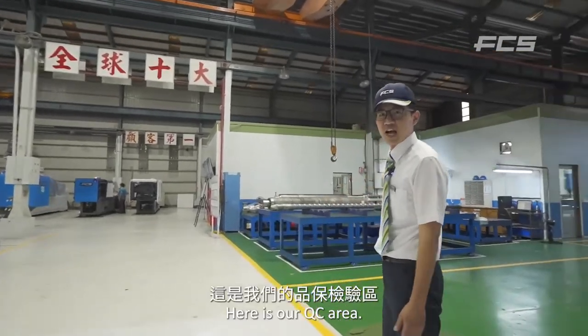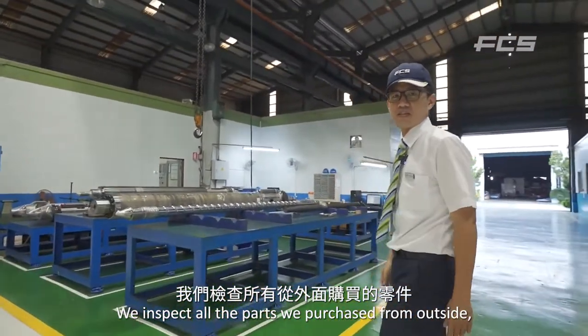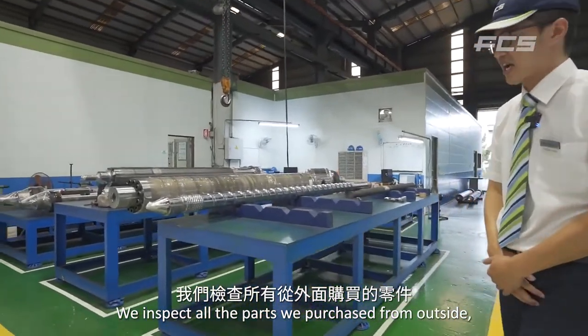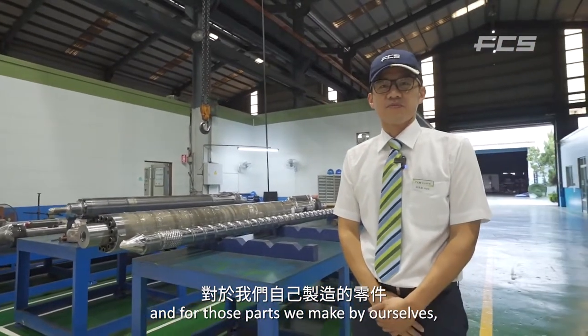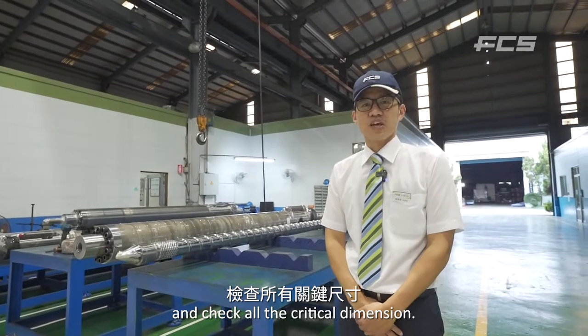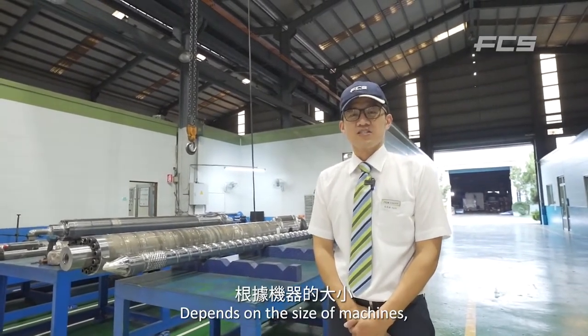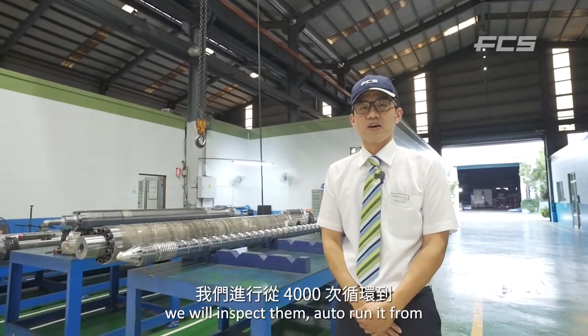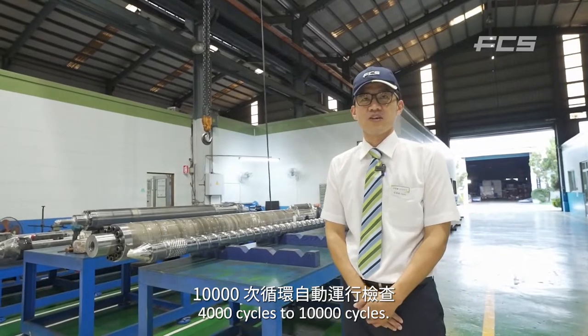Here is our QC area. We inspect all the parts we procure from outside, and for the parts we make ourselves, our inspectors go to the assembly line and check all critical dimensions. Depending on the size of the machines, we will run them for 4,000 to 10,000 cycles during inspection.